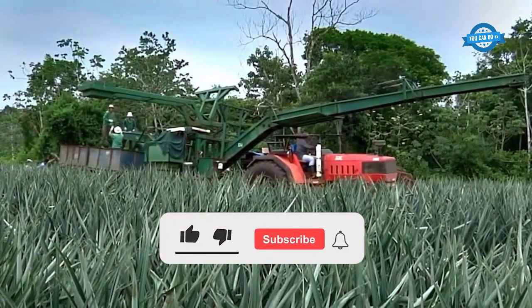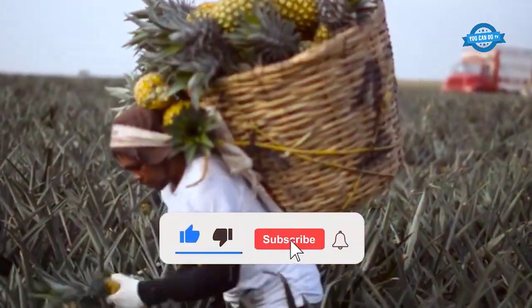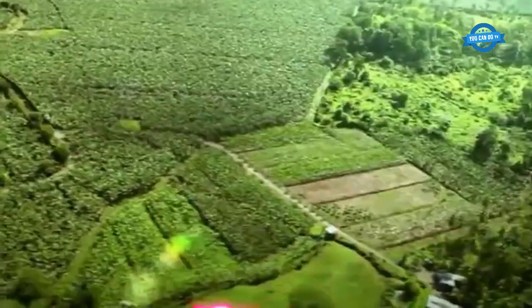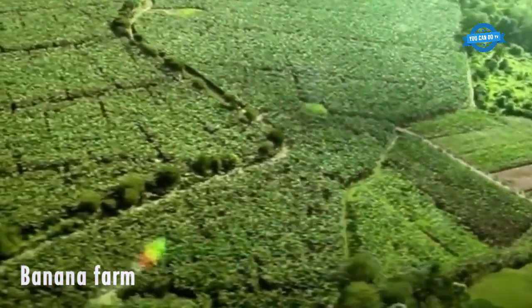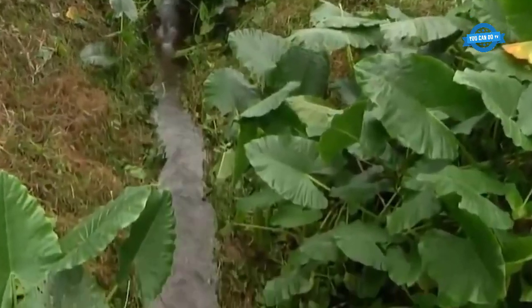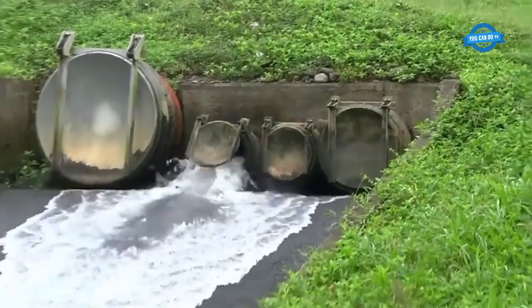Bananas are self-replacement perennials. Unlike many other crops that grow from seeds, banana plants grow from bulbs or rhizomes. With a growth period not too long, from sowing banana tubers to harvesting it only takes 9 to 12 months, and they grow all year round, not fixed or dependent on crops and weather.